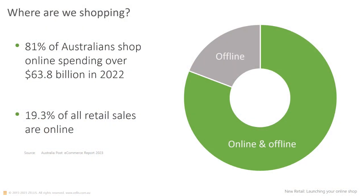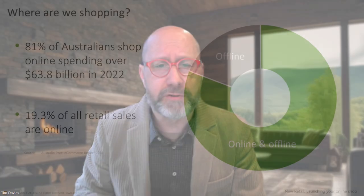Australia Post tells us around 81% of Australians are shopping online today, and last year they spent around $63-64 billion. When you're just getting started, that number is big, which is obviously good if you're looking to get into selling products online — there's a lot of money going through that sector. Currently in Australia, just under 20% of all retail sales are happening online. So now we've got a bit of an idea as to the size of the opportunity.